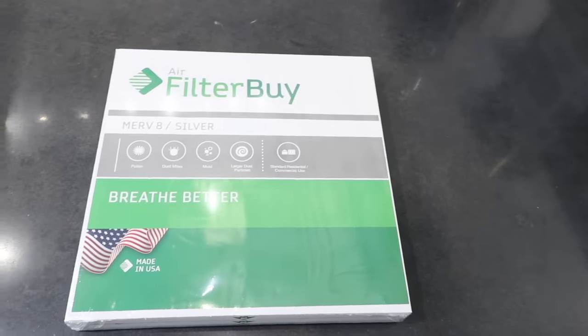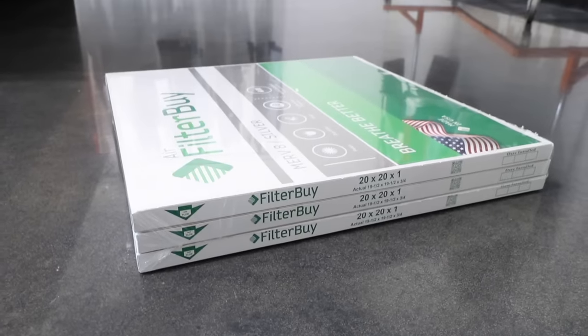Before we move on to the next project, I want to give a huge thanks to this video's sponsor, FilterBuy. FilterBuy has the best selection of high-quality, American-made air filters in stock, ready to be delivered from their factory to your door. No middleman. And the best part — free shipping. We all know changing air filters can be a hassle.